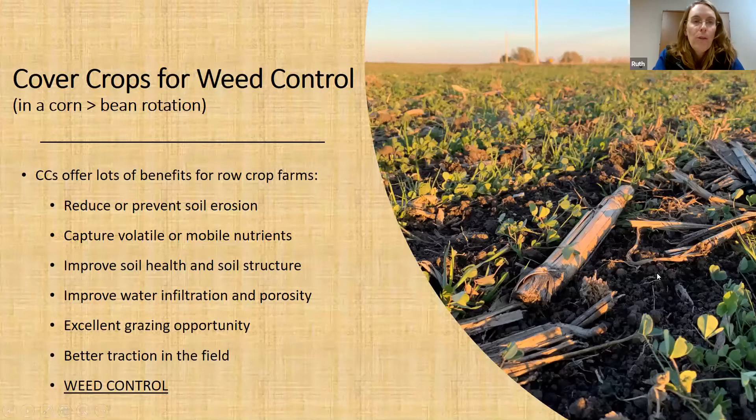Cover crops provide all kinds of benefits, especially for row crop farms. The one we're going to talk about is last on this list but not the least, and that is weed control. Cover crops can provide very good weed control.